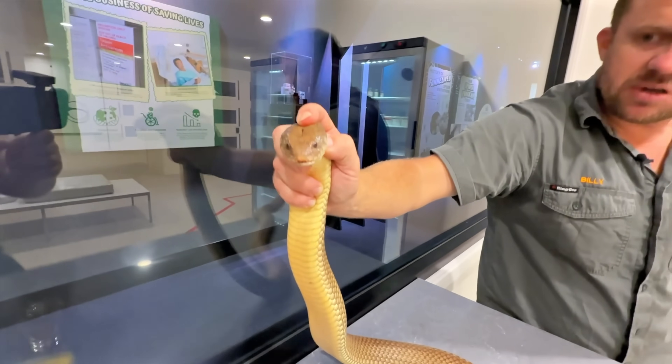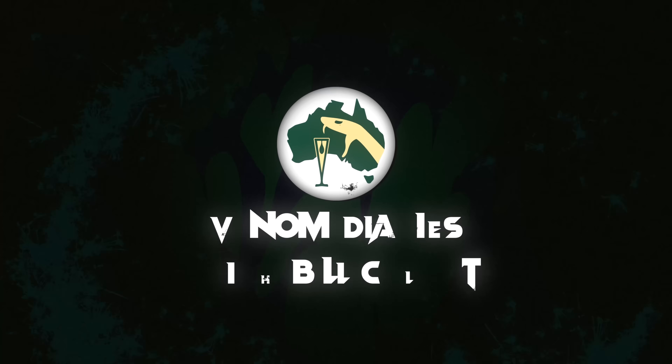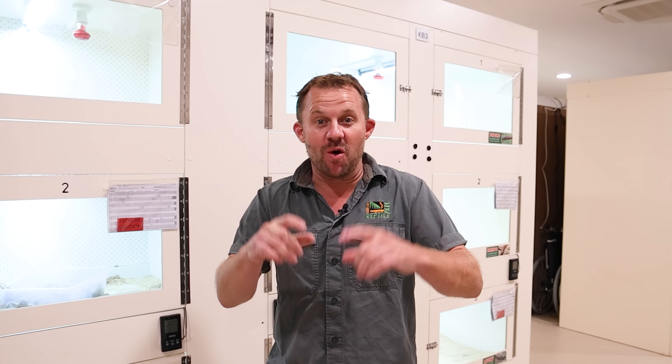King brown is Australia's biggest venomous snake. Welcome back to Venom Dose — today is a ripper of an episode. We're looking back at some of my wildest moments with the king browns here in the venom program. The heart always gets pumping with these snakes because I was bitten by a king brown, so it always brings back some terrifying memories of literally almost dying. We're going to spend the next 20 minutes looking back at some of the wildest interactions I've had.